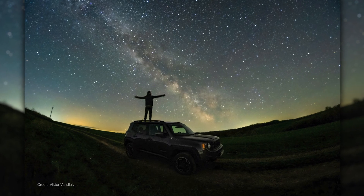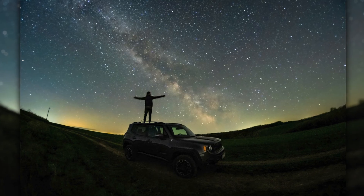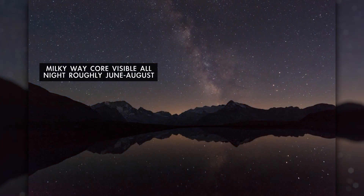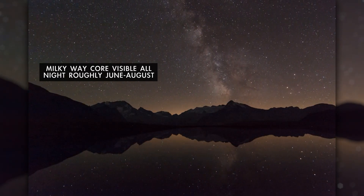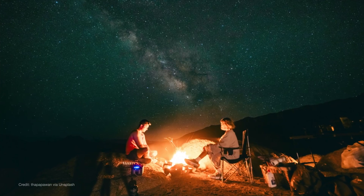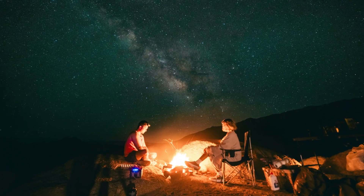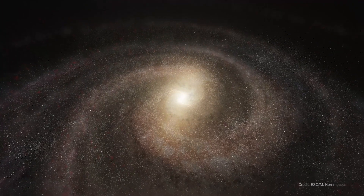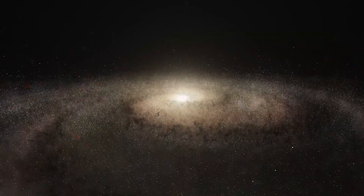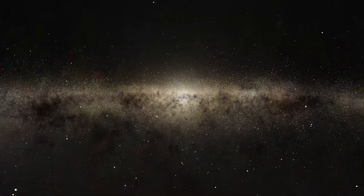June means that Milky Way core season is here. This is the time of year when the Milky Way is visible as a faint band of hazy light arching across the sky all night. You just need to be under dark skies away from bright city lights to see it. What you're looking at is the bright central core of our home galaxy seen edge-on from our position within the galaxy's disk.